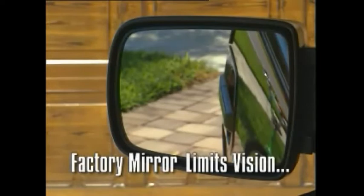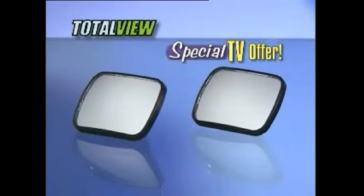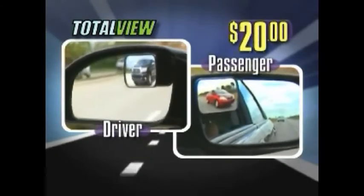Why settle for an ordinary mirror's limited view, when you can see it all with Totalview? During this special TV offer, we'll send you two Totalview blind spot mirrors — one for the driver and one for the passenger side mirrors — for just $20.